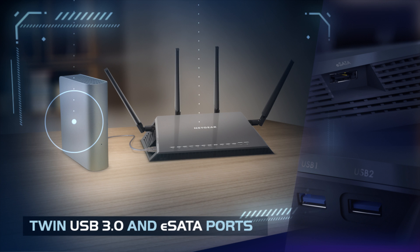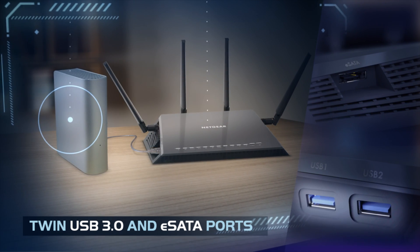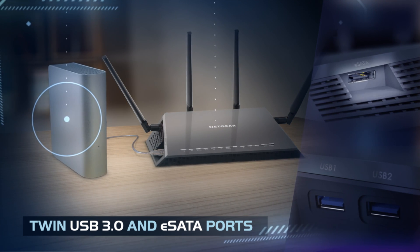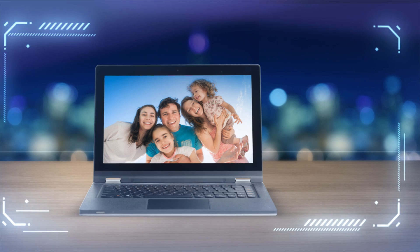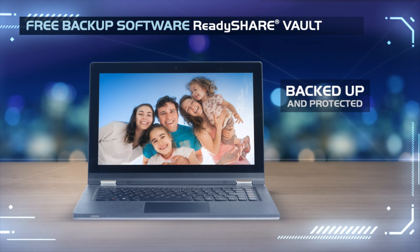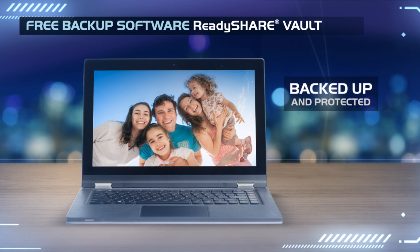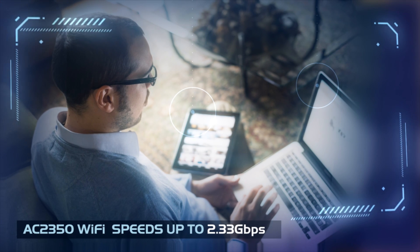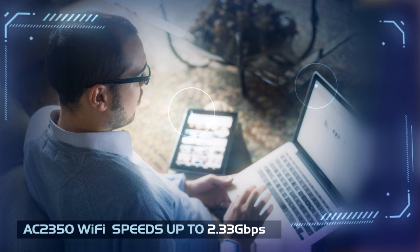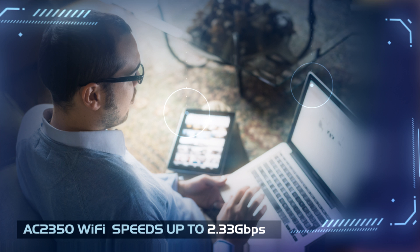And the X4 takes home data storage to a whole new level. Now, wireless storage access is as easy as connecting your own external storage to one of the X4's two USB 3.0 or eSATA ports. This Wi-Fi access capability, along with a free Netgear ReadyShare Vault backup software, makes safeguarding PC files, photos, music and movies easier than ever. Take advantage of the 2.33 Gbps Wi-Fi to access files and stream content at speeds previously only possible with wired network connections.